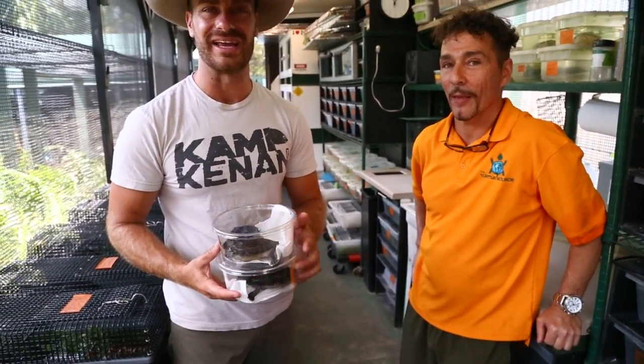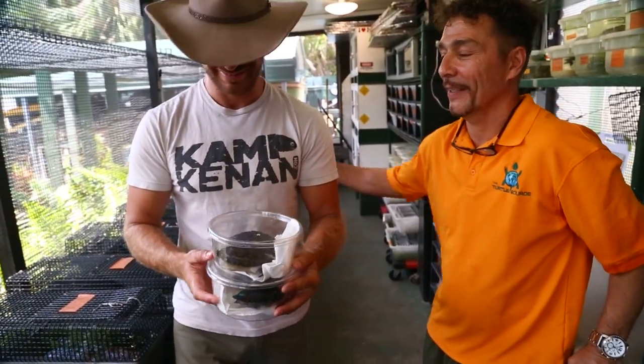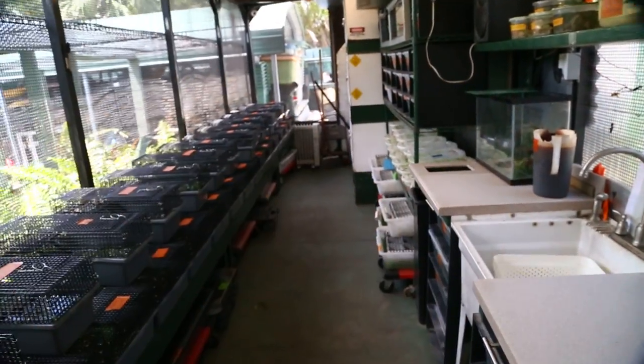All right, man, we got to get moving. I think there's some Italian food in our future. Absolutely, let's go do it. Thanks, buddy.